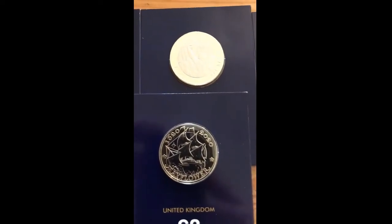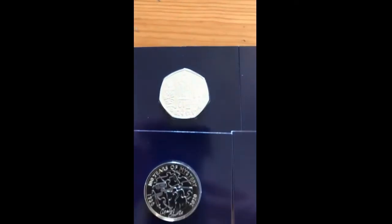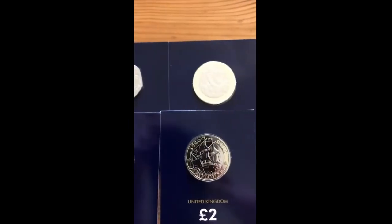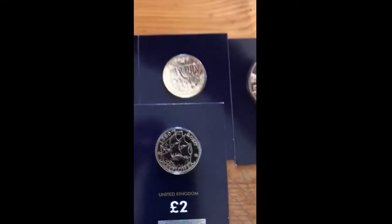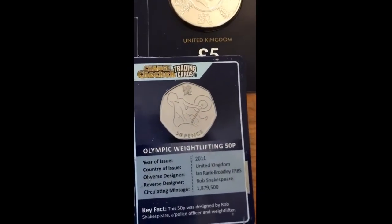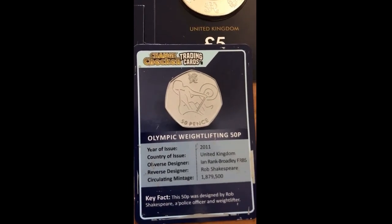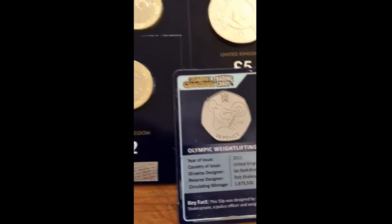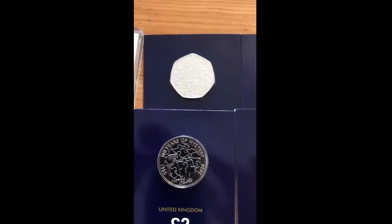It's a really nice giveaway, so just have a look on the channel, find those videos, watch them, listen to what you need to do, and good luck if you're entering. Thank you for watching — hope you've enjoyed this little video. Oh, and one last thing — the Change Checker trading cards: we got an Olympic weightlifting Change Checker trading card, which was also included in the package today. Thanks for watching and I'll see you again soon.